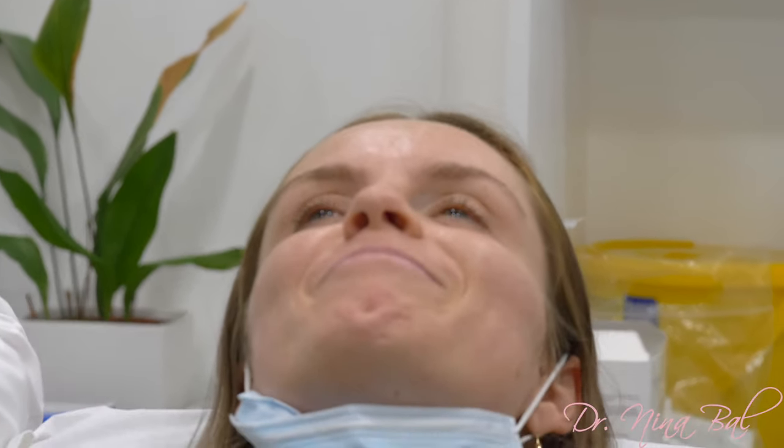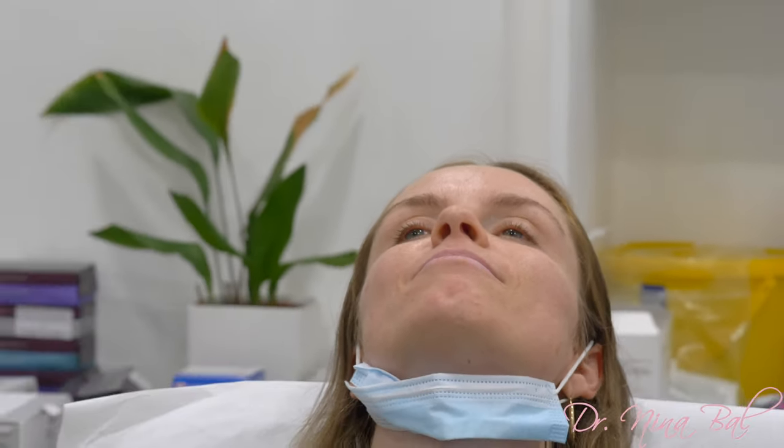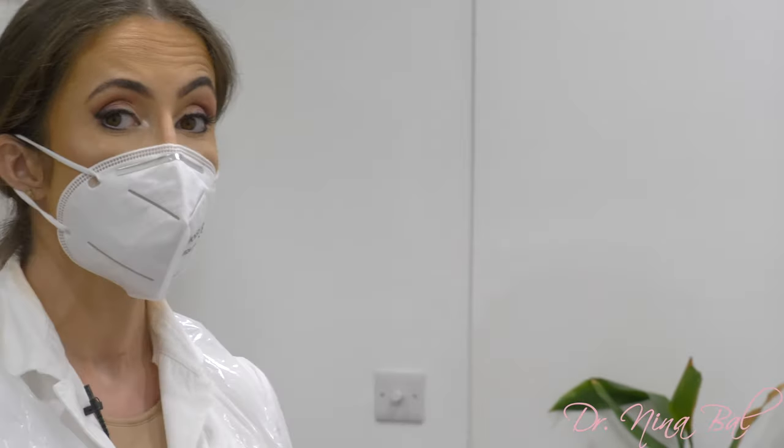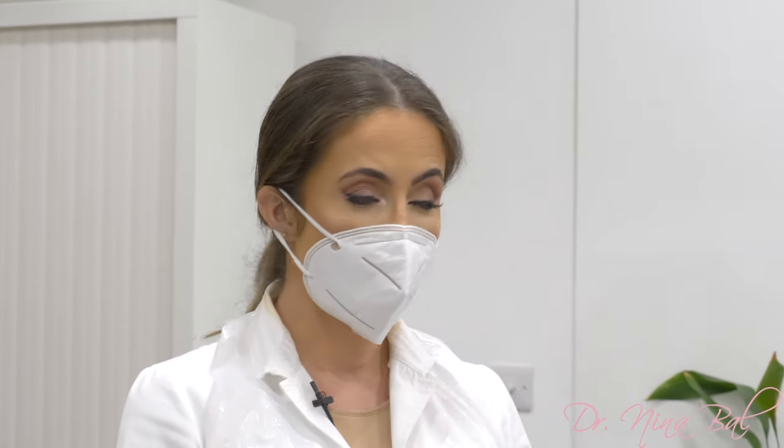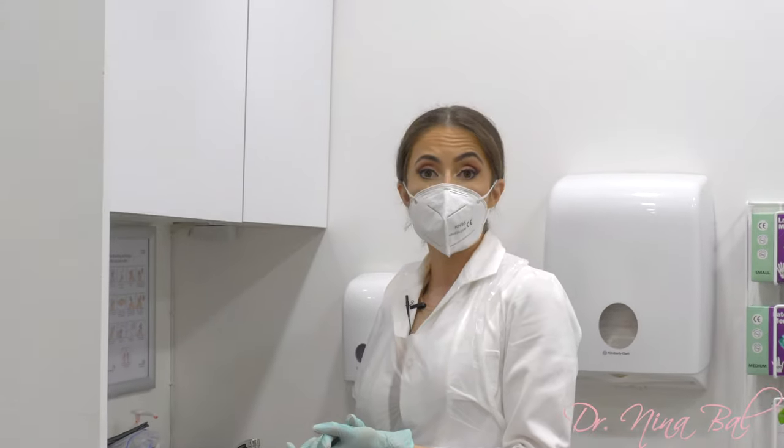So the lip filler will be great. What I'm going to do is reshape her lips nicely. I'm going to keep the anatomy and respect that, which is the secret in delivering very natural results. I'm going to increase the volume of her upper and lower lip, especially her upper lip.